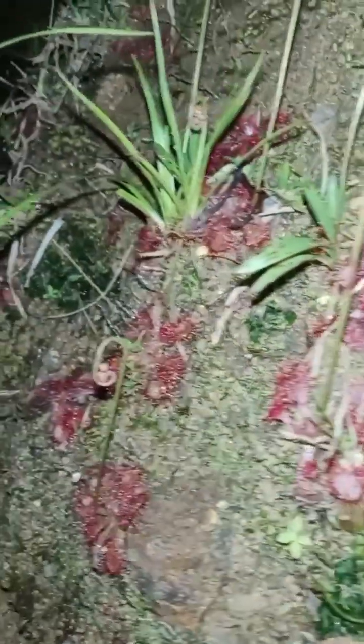Beyond the trapping of insects, Drosera natalensis's tentacle-covered leaves also function as digestion centers. Each tentacle releases digestive enzymes that break down captured insects into a nutrient-rich slurry. This slurry is then absorbed by the plant, providing essential nutrients like nitrogen and phosphorus that are otherwise scarce in its habitat.